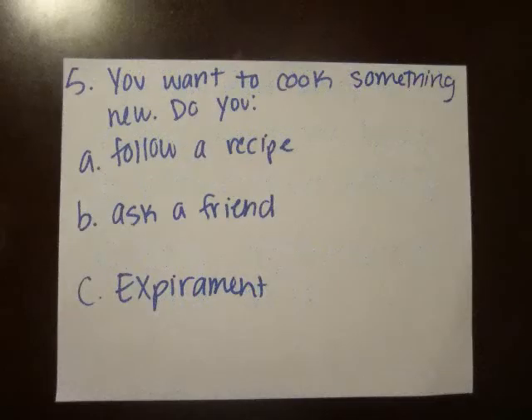If you want to cook something new, do you follow a recipe, ask a friend, or just experiment?